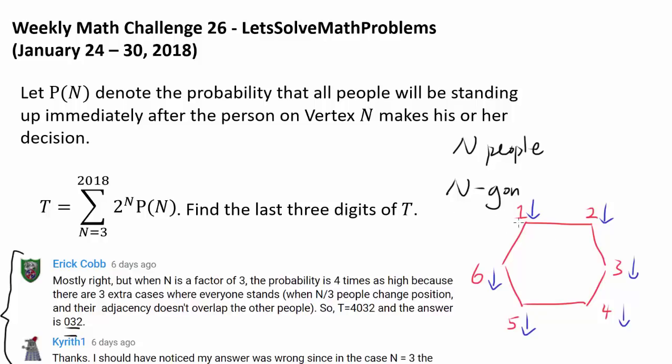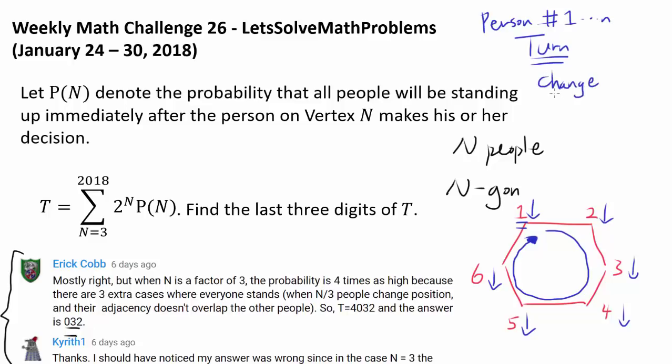We play a game. Starting with person 1, we go around counterclockwise — 1, 2, 3, 4, 5, 6 — and each person gets a turn. When it is person number something's turn, all the way to the Nth person's turn, they get to either change their position or stay with the same position. So they have two choices: if sitting down they can stand up or stay sitting; if standing up they can sit down or stay standing.